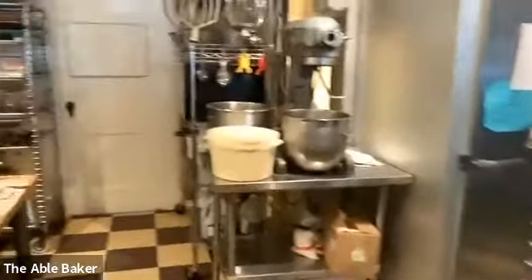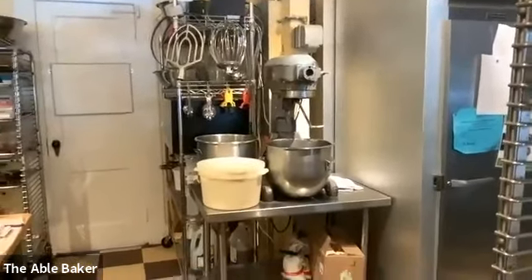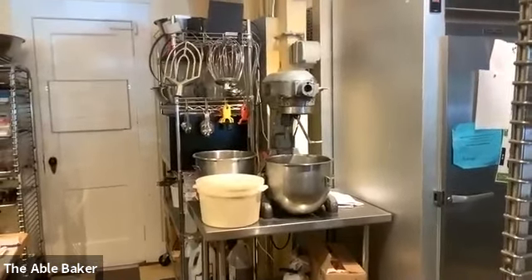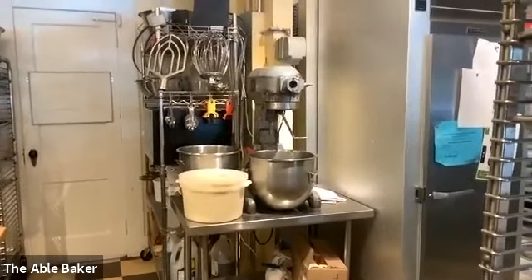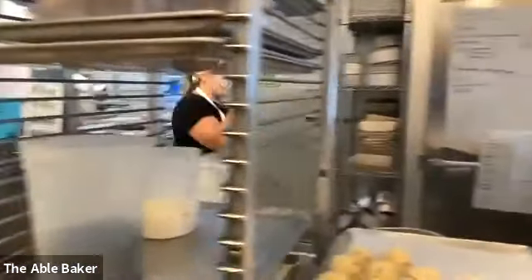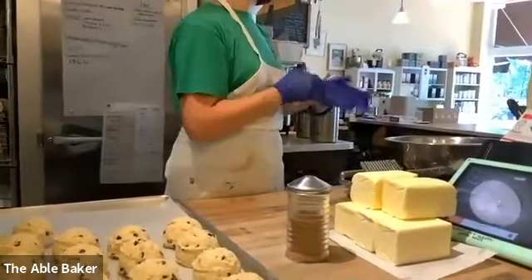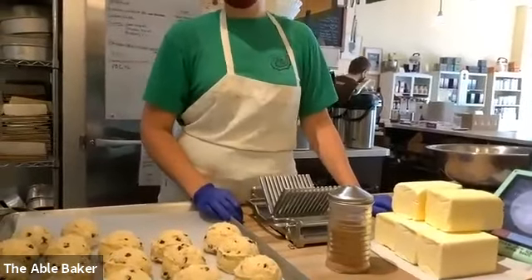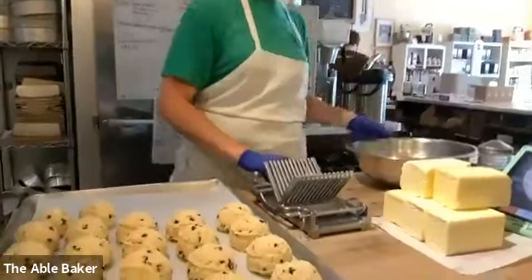We have six questions. Someone asks: how many pounds of butter do you use in a week? I'm going to scroll down so you can see the butter waiting to be cut up. We go through about 12 pieces of wheat now — so about 350 to 450 pounds a week. What Rachel's doing right now is cutting up the butter into little squares for scones.